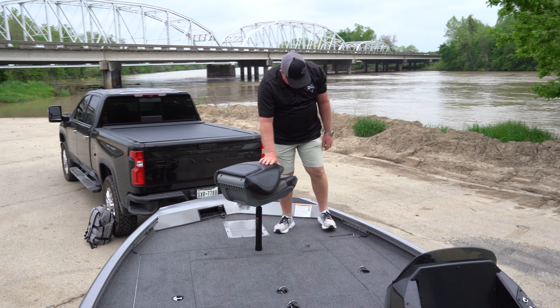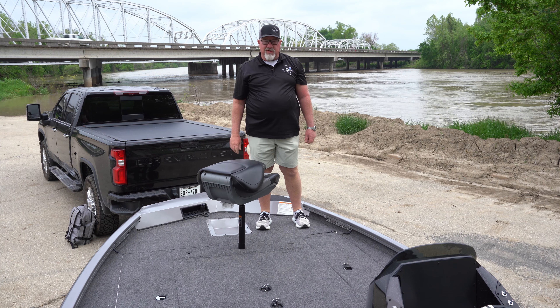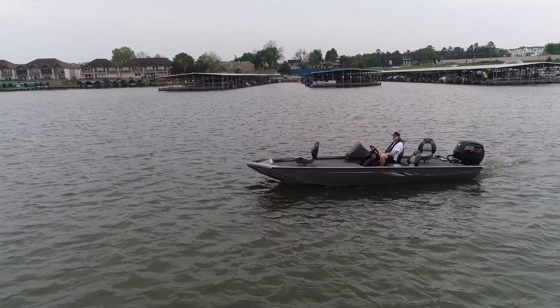A nice neat feature in this boat — it's got under-deck lighting right here, so if you're out in dim light or at night you have plenty of light to see what you're doing. Those are some of the features on the 2024 Crestliner 189 XFC.